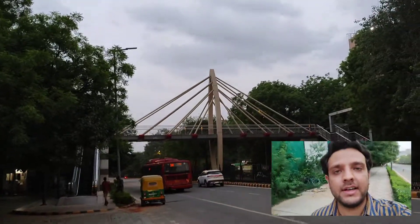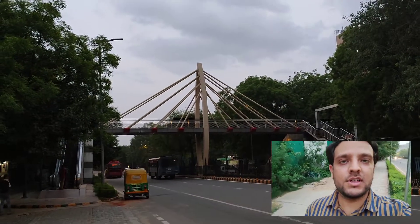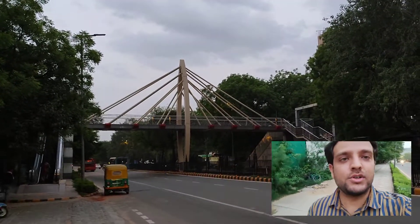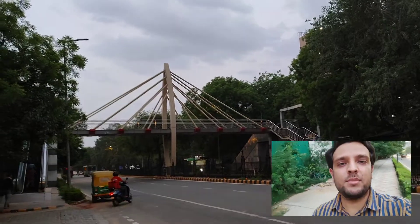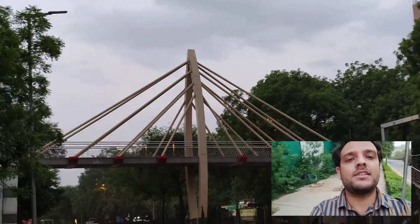This bridge not only meets its prime objective of letting people cross this busy road from point A to point B, but also serves aesthetic purposes. Discussing the components of this cable-stay bridge, you can clearly see that these cables are supporting the entire deck system.